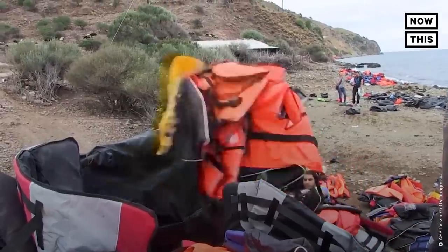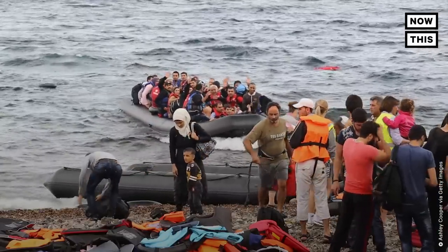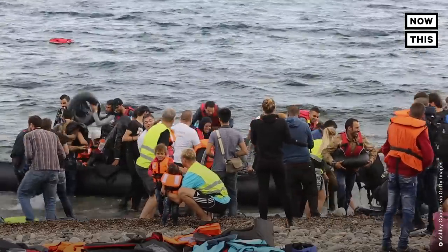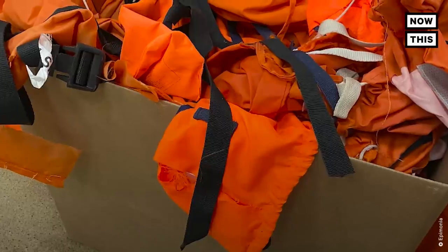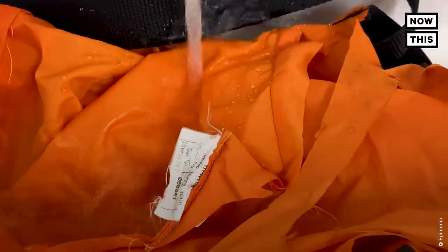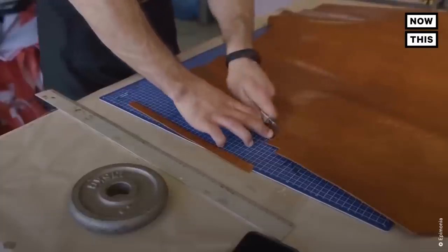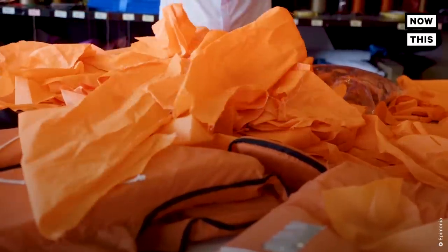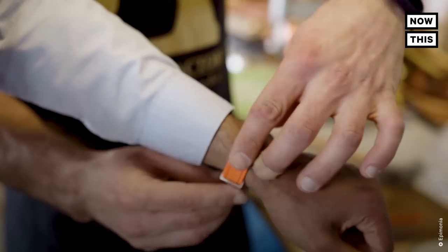So how does Epimonia turn life jackets into bracelets? The process begins on the shorelines of Lesbos, Greece, which became a hotspot for refugees seeking asylum around 2015. Up to 50 life jackets are collected each month and shipped via container to the Epimonia headquarters. Once the containers arrive, the life jackets are washed and then line dried. Once dried, the life jackets are cut into pieces and stitched together with a leather backing and a sewing machine. There's a vegan option as well. Once those pieces are sewn together, metal clasps are added, and snap — you've got a bracelet.